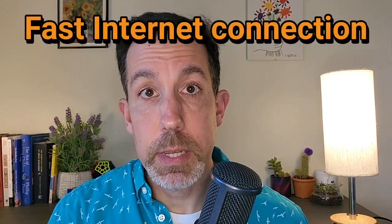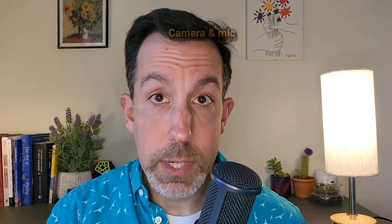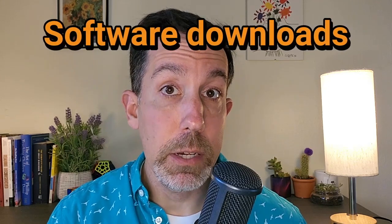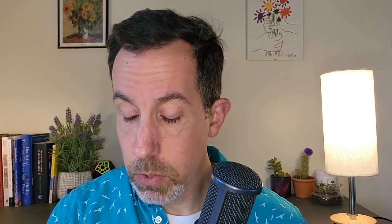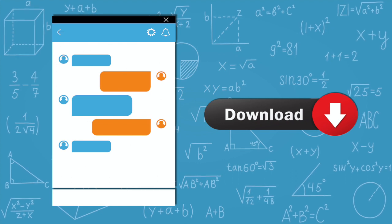Your internet connection has to be fast — that maybe goes without saying. You also need a camera and a microphone so they can see you and hear you. Then there are a couple of downloads. They're going to have you download software that allows you to take the test while they monitor you — they're monitoring you and also monitoring your computer to make sure nothing's going on in the background. You're also going to download a chat tool that allows you a different way to communicate with your proctor.